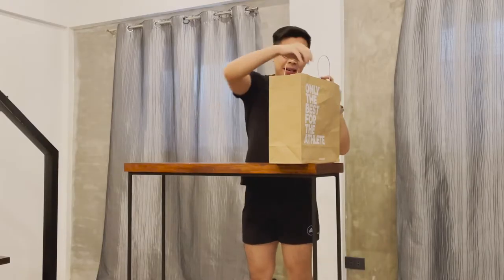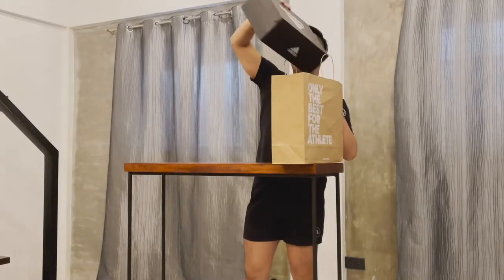And then at the same time, magkakaroon tayo ng a little bit of performance review. Just a caveat na hindi naman ako super expert when it comes to shoe review. But basically, I will give you all the details that you need, just to give you an idea whether you should buy this pair of shoes or not. So right now, let's have a sneak peek lang kung ano nga ba yung pinatilas sa akin ng package ni Adidas PH.